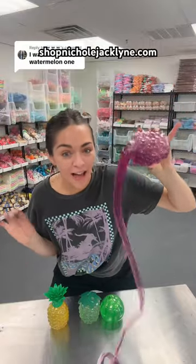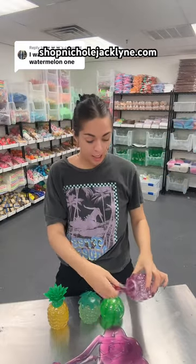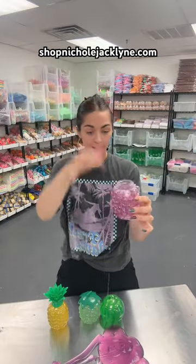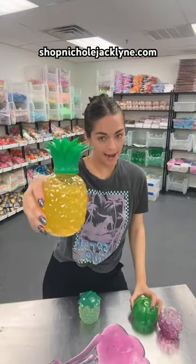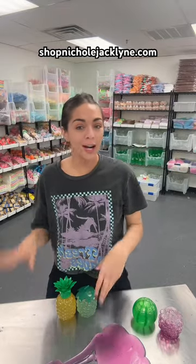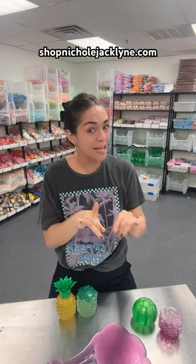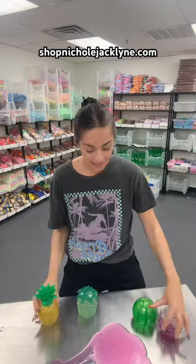If you've been waiting for the biggest sale ever of my fruit water slimes, now is the time. You can officially get all four — the purple grape water slime, the watermelon water slime, the pineapple water slime, and the green grape water slime — all for $19, which is such a good deal when you think about how each of them are usually seven, eight, or even nine dollars.